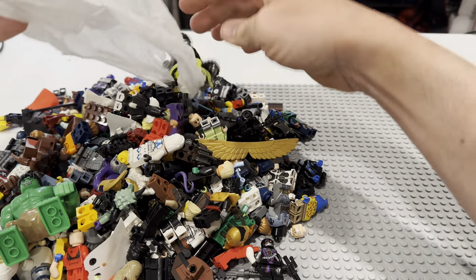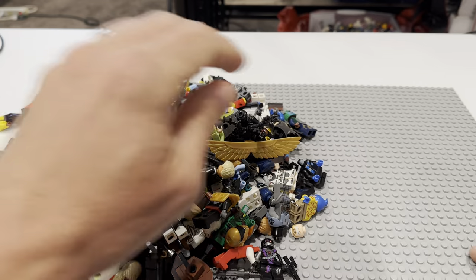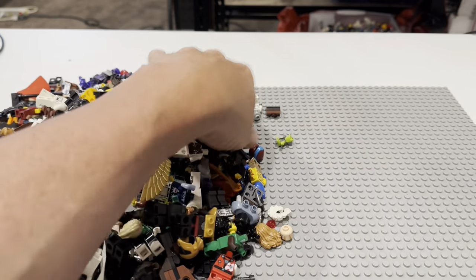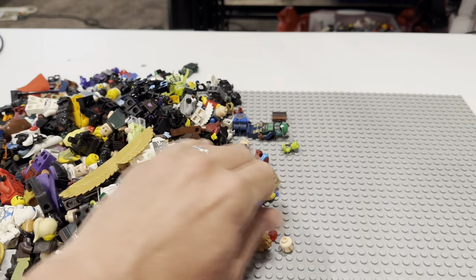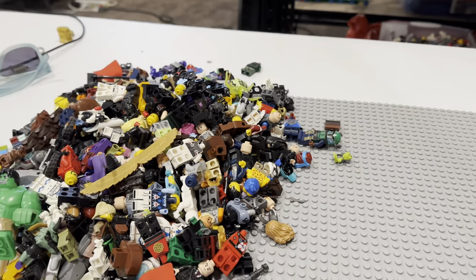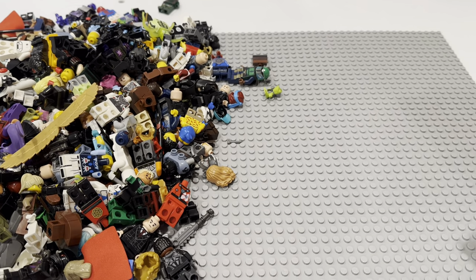If this is anywhere near that and the stuff's in good condition, this is going to be a score for $200. Holy cow, look at all this stuff. I was a little nervous bidding on this because I couldn't see real well, but look at all this — holy cow, for $200. Let's go, let's find some good stuff.